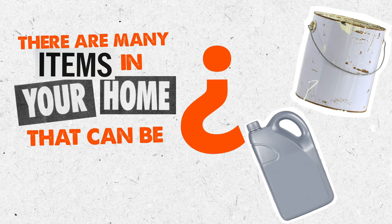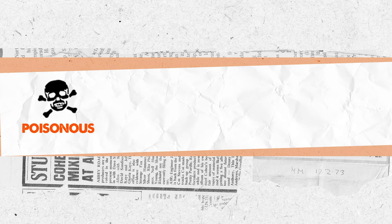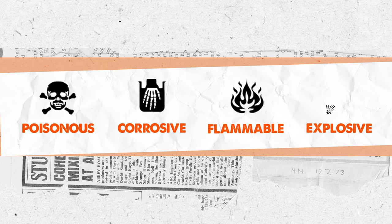But there are many items in your home that can be hazardous. Household hazardous waste is anything that is poisonous, corrosive, flammable, or explosive.